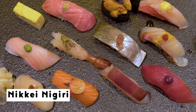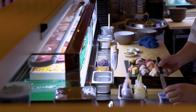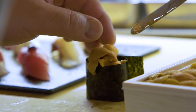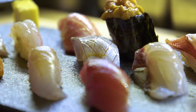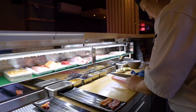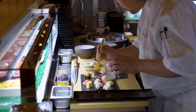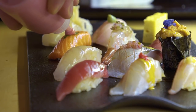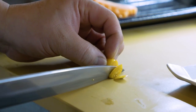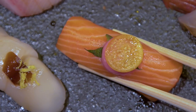Our garnishes set the Nikkei nigiri apart from a classic. It adds spice and it adds that flavor. We brought that spice forward, whereas traditionally it would just be the fish with a little bit of wasabi. On our salmon, there is a gooseberry — which are from Peru — with a beet puree underneath. The salmon is a lot more oily and can carry a heavier style of topping. The gooseberry is very high in acid, and with the sweetness of the beets placed right on top, all of those flavors mix in your mouth.